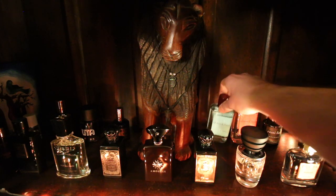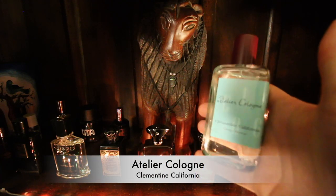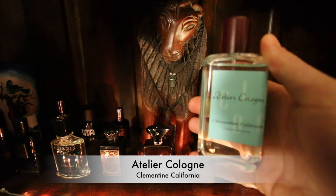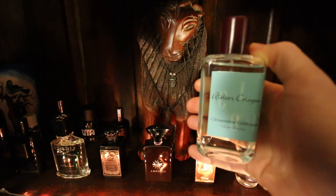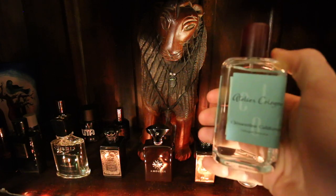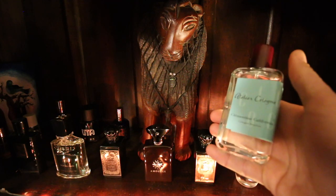Moving on, one of my new purchases: Clementine California by Atelier Cologne. Beautiful clementine orange note with a kind of creamy moisturizing-cream lotion vibe as it dries down. Very, very nice, very easy to wear, completely unisex, and fantastic for the summer. A little bit soft in its performance, but very nice nonetheless.